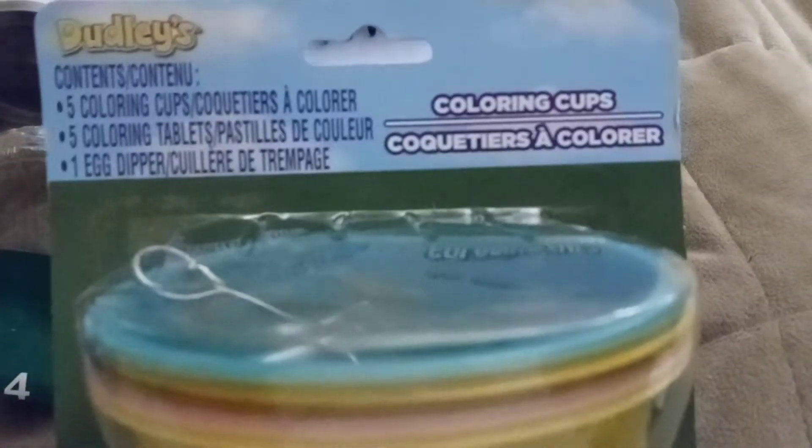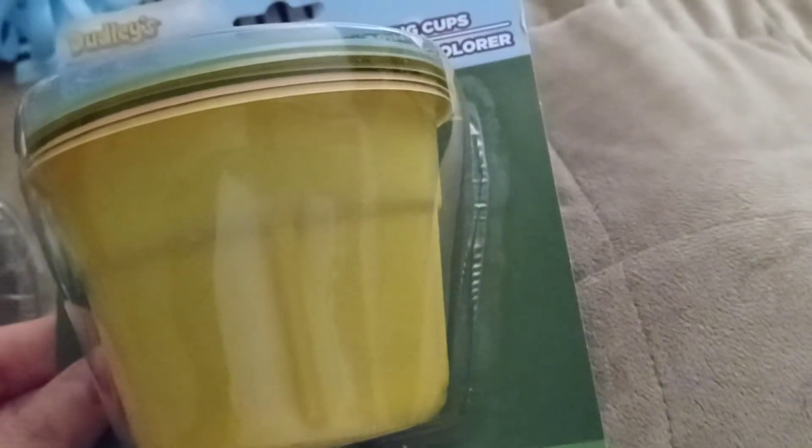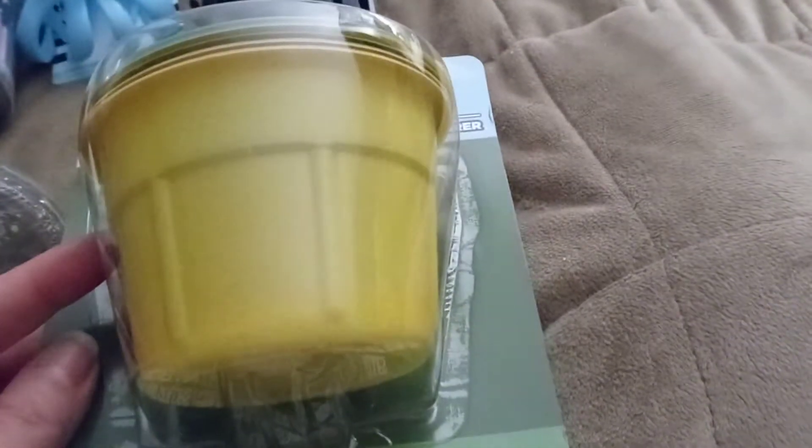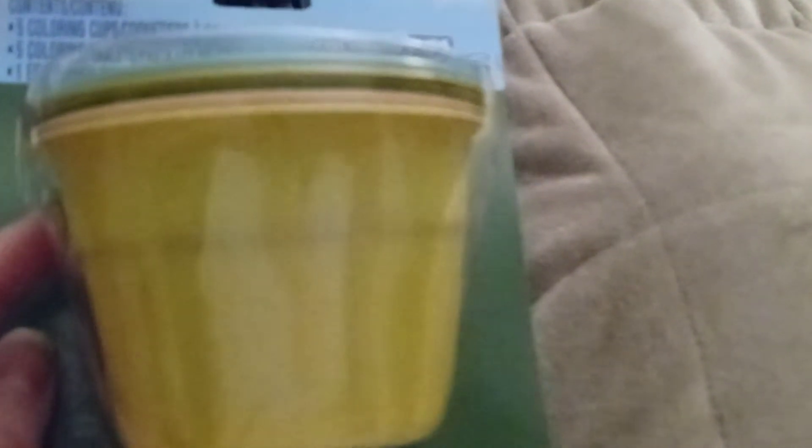The last thing I picked up was a Dudley's egg coloring kit so the kids can do their eggs. It just comes with the little bowls and the tablets. All the other kits have the magic crayon, the egg dipper, and the shrinky dink wraps. But I don't like to mess up my mugs or glasses — I'm always afraid the dye will stain and never come out. This is just easier, it's a dollar, and you throw away the little tubs when you're done.